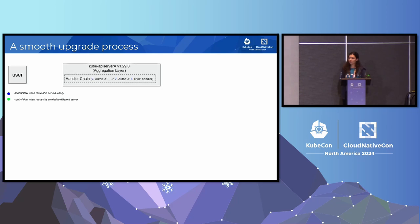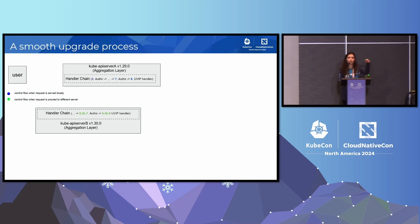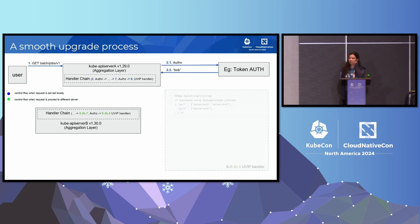Before we jump into understanding how the feature itself works, I just want to make a note that whenever a request reaches a Kube API server, it has to go through the handler chain that exists within the API server. This handler chain is nothing but just a collection of handlers. The request will make its way through the authentication handler, eventually making its way down to the end, where we have created a new handler called the Mixed Version Proxy Handler.